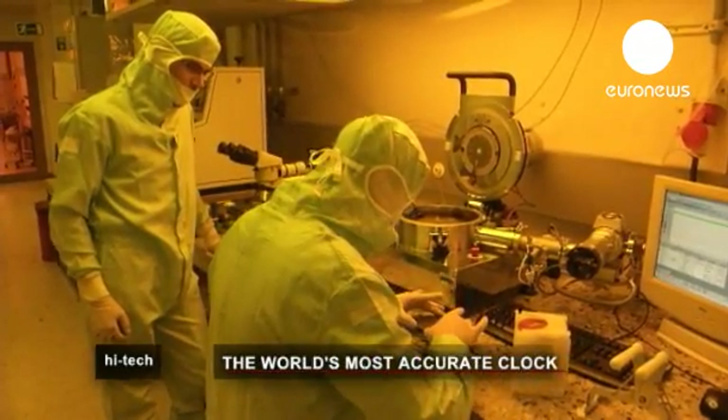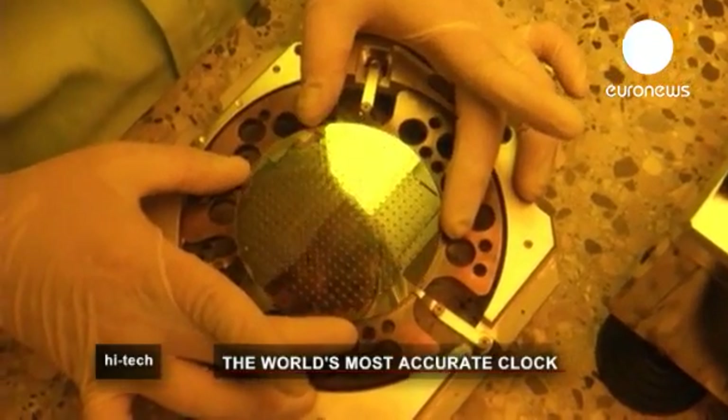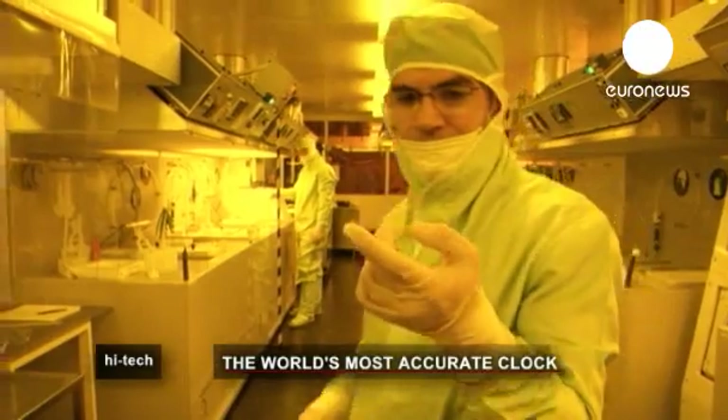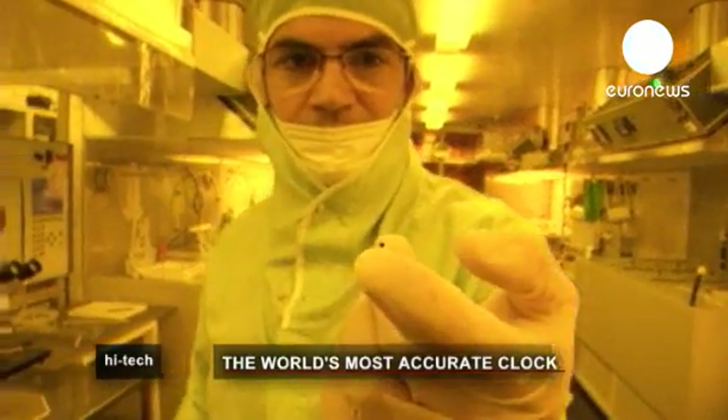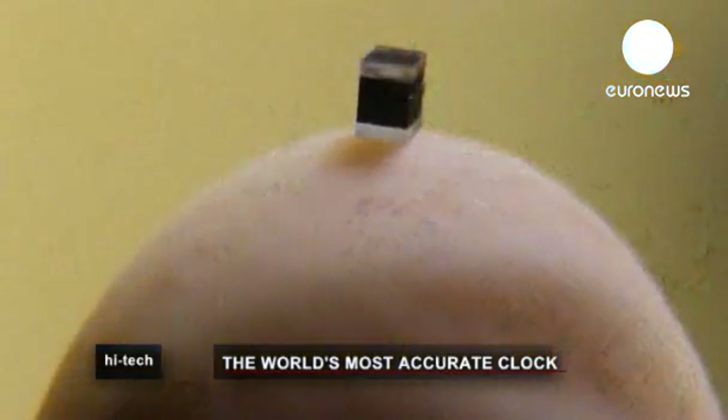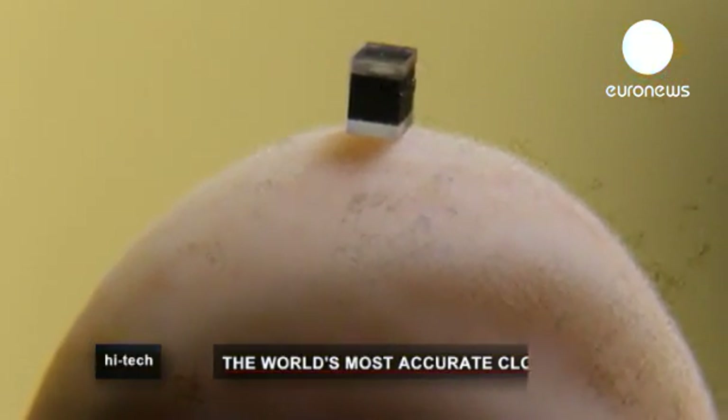Today, the best atomic clocks are able to keep time to the point where they will gain or lose one second every one billion years. And they're powered by this extremely small engine. The minuscule part, only a millimetre across, holds the key to a future in which clocks will always be running on time.